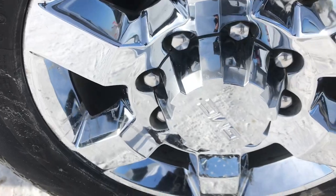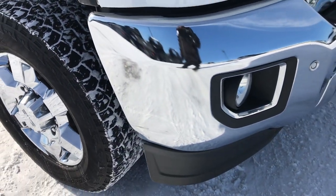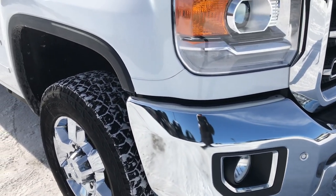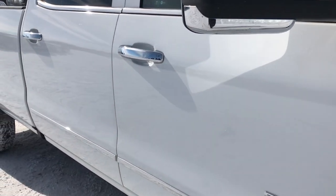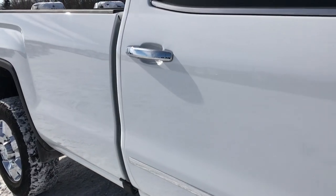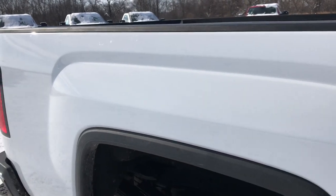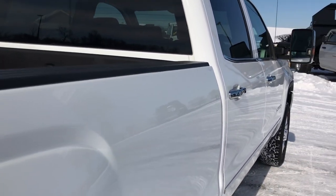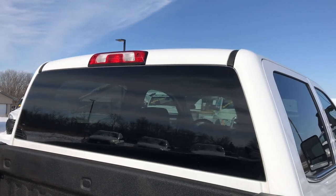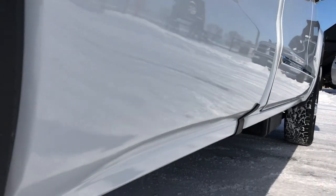Passenger side rims are in pretty nice condition as well. The only thing I saw is one tiny little ding on the bumper — really the only imperfection on this truck. As you go down this side of the truck you can see just how clean the body is, how reflective and glass-like that paint is. We take these HD videos so if you are far away or cannot make the trip down, you can still see the truck, hear the truck, and have confidence in the vehicle before you even get here.